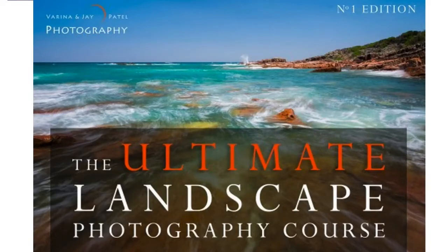Hey there, it's Angelo here from EV Magazine and in this quick video review I'm going to take you behind the scenes of Jay and Verena Patel's spectacular new training, the Ultimate Landscape Photography course.